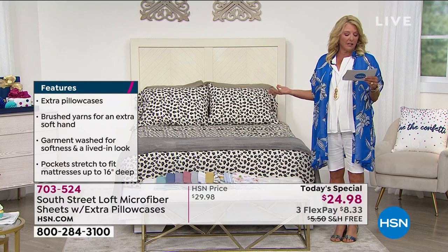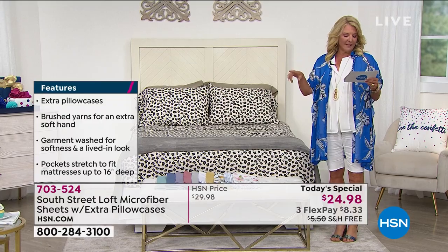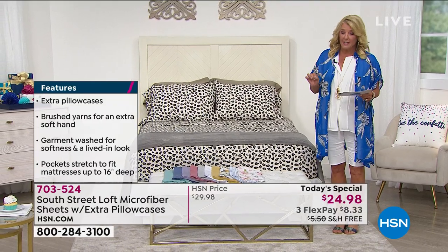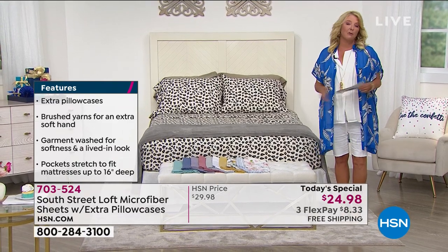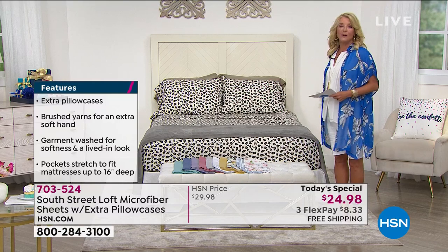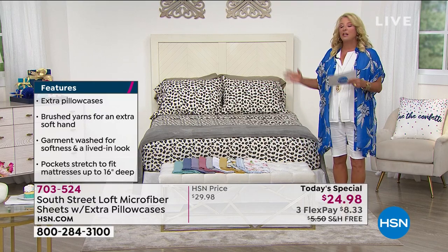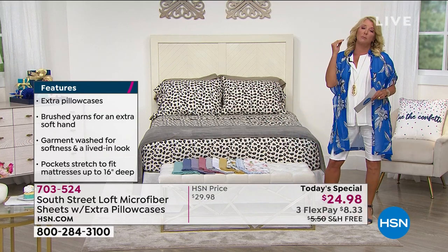Let's make it even more delicious — how about our FlexPay? You can get these home for $8.33 and pay it off in three months, they ship right away. It's a perfect time to refresh your bedroom, get those extra sheet sets, maybe do something new and different that you've never tried before, because you can do it so very affordably with incredible comfort.